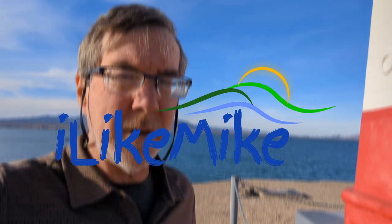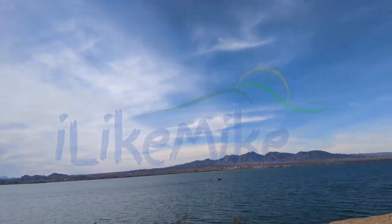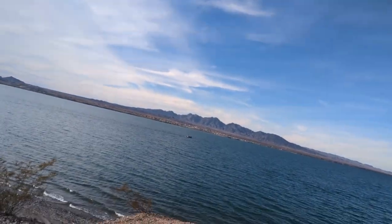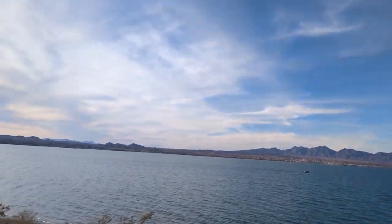Well howdy from Lake Havasu — Lake Havasu on the California-Arizona border. I made a stop here in Lake Havasu because did you know that in this desert climate, Lake Havasu is the city that's home to the most lighthouses in the United States? Here in the middle of the desert, Lake Havasu City has got more lighthouses than anywhere else in the United States. In fact, here's one right now.